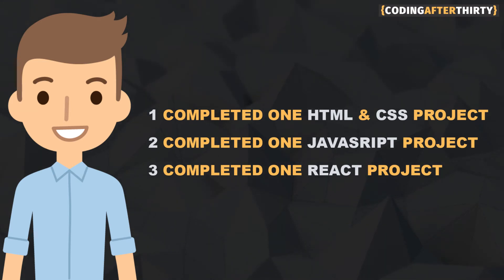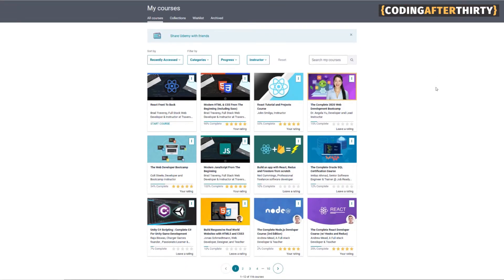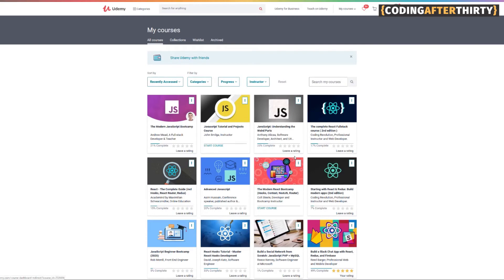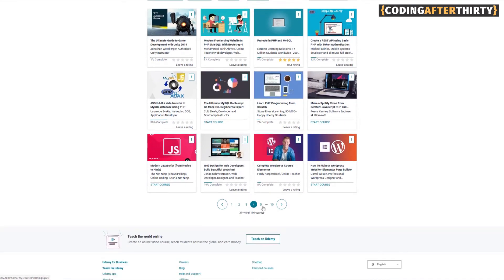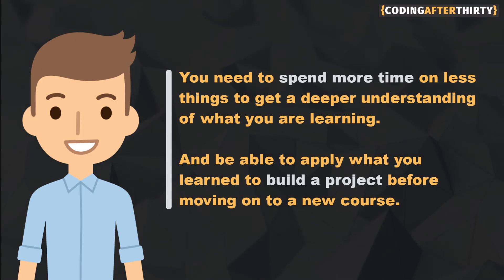Do not buy any more courses. Don't do it. You will do it — I know you will — and that's going to be a big mistake. More courses is not going to solve your problem. I have so many courses that I didn't take and honestly I wasted a lot of money. It's good now because I could review those courses and make videos about it, but that's besides the point. You need to stick to doing less and spending more time on it.